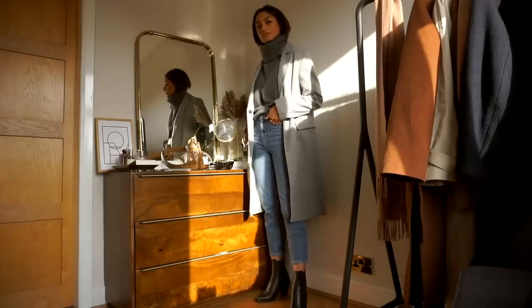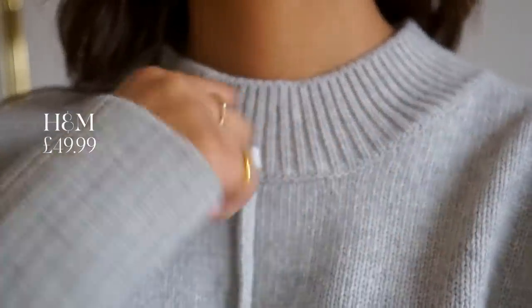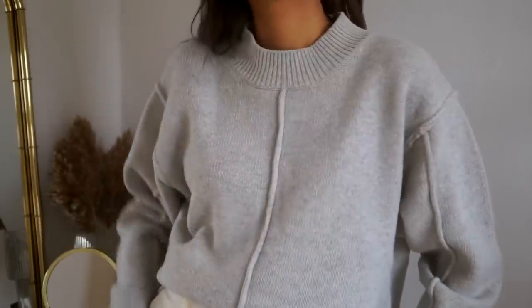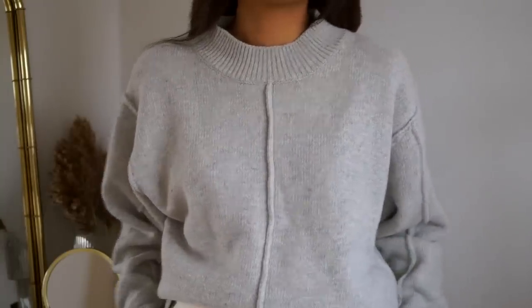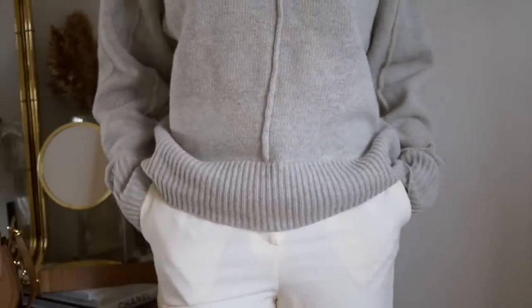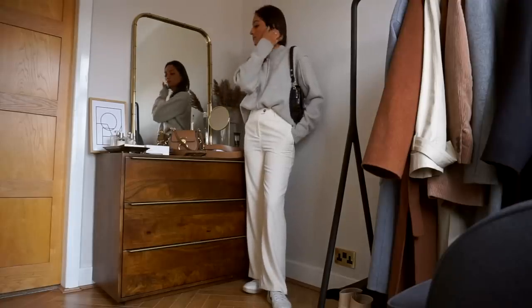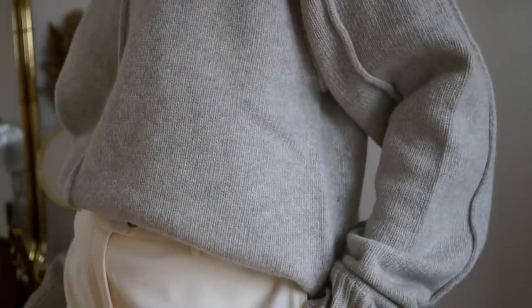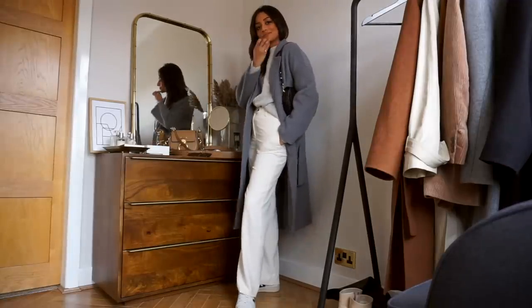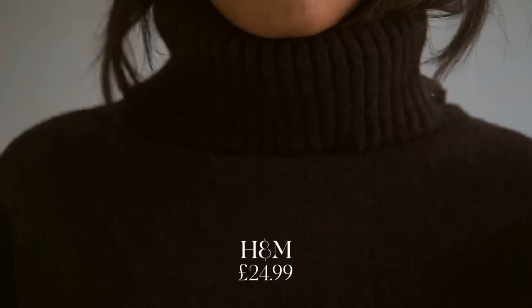It also looks really nice with camel tones as well, which means that all the camel tones that I've been wearing over autumn will still transition through in winter. As you can see, I'm really into my greys this month. This jumper is from H&M and what really drew me to it is the raw hem — it just looks really premium, really quite unique as well. Definitely quite a different take on a really simple oversized jumper. This is from the premium collection from H&M and it really does feel good quality, really thick, but it can still tuck into trousers.